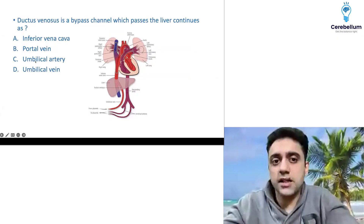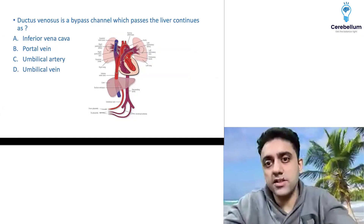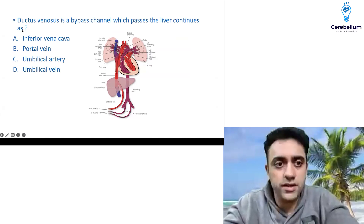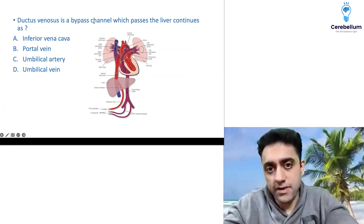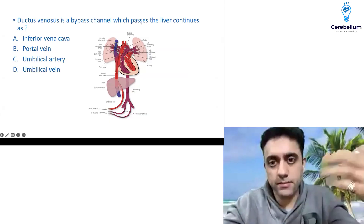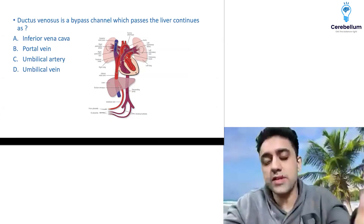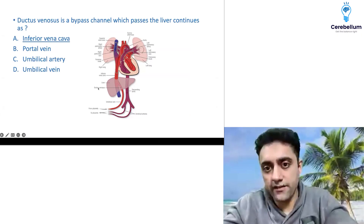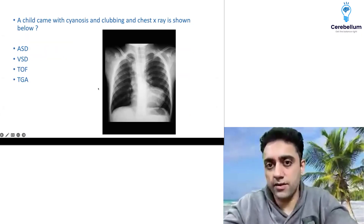The next question: ductus venosus is a bypass channel which passes the liver — what does it continue as? We have done that in fetal circulation. Ductus venosus bypasses the liver and continues as the inferior vena cava. We have covered that in our fetal circulation chapter.